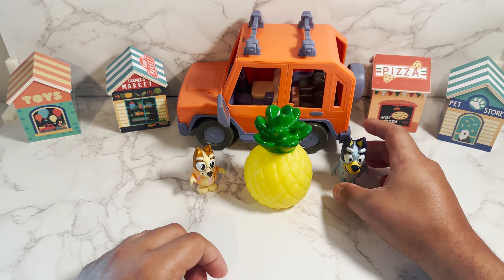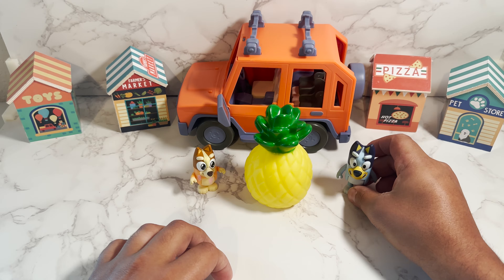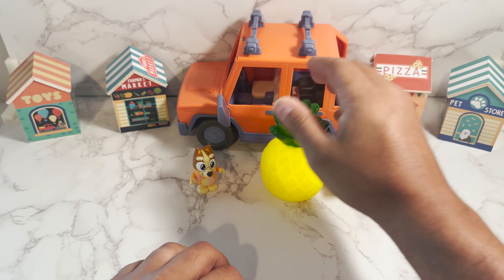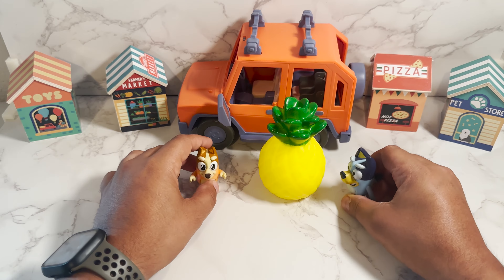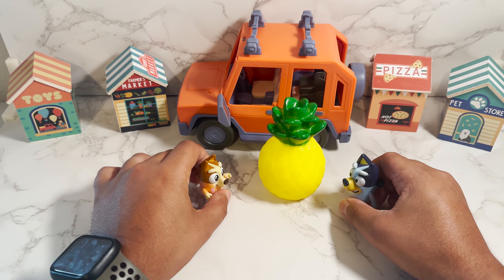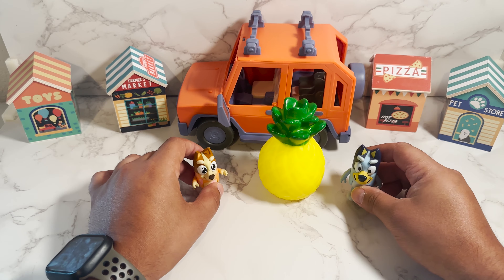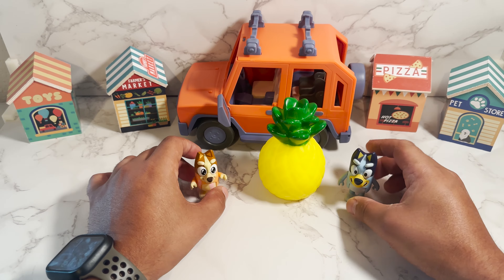Here we have a pineapple. Pineapple in Spanish is piña. Some people like pineapple in their pizza, but I don't. Do you like pineapple in your pizza, Bingo? Um, I do. Oh, okay. Well, that's good. Everybody's different, but I choose not to have piña in my pizza. All right, let's see what we have next.